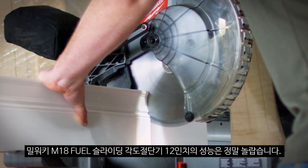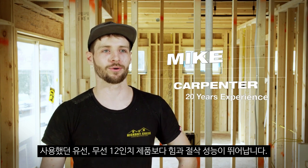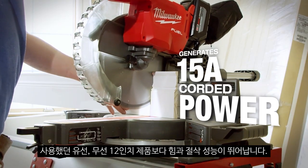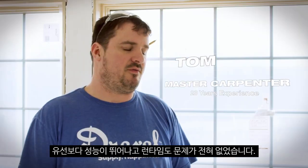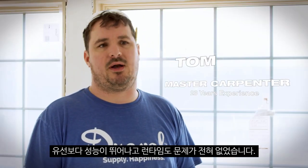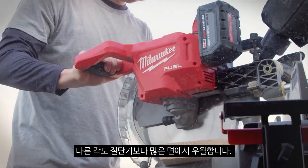The M18 Fuel 12-inch miter saw, from the very get-go, it blew me away. It's got more power — it just cuts way better than every other cordless and corded 12-inch miter saw that I've used. I have not had any issues with the power at all. It feels better in a lot of ways than a corded 12-inch miter saw.